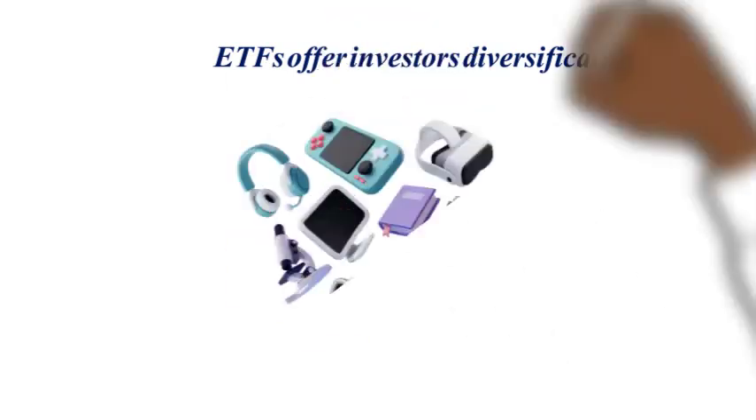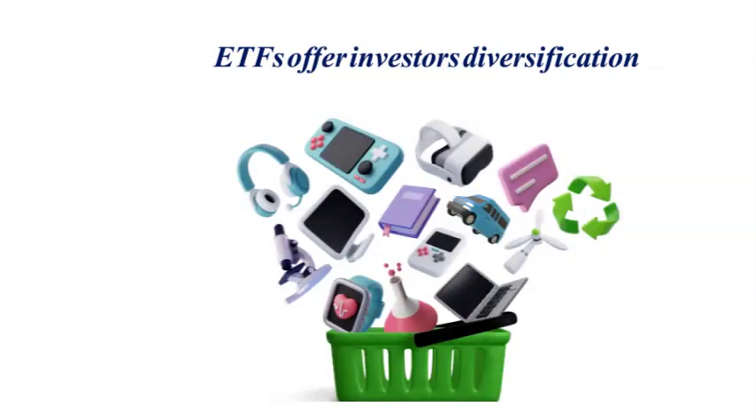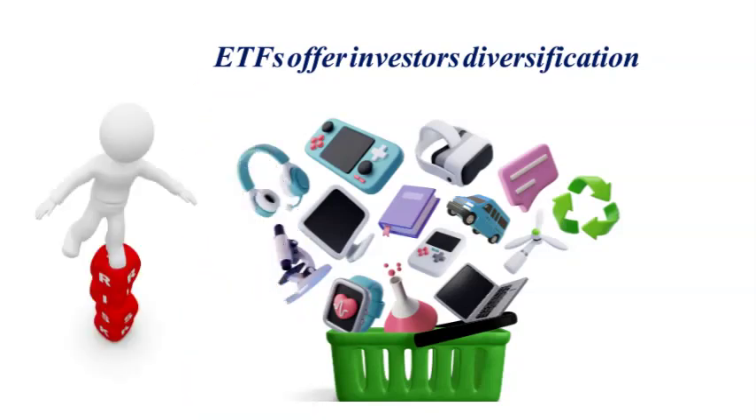ETFs offer investors diversification. Holding a basket of assets within a single investment vehicle, ETFs spread risk across multiple securities. This diversification can help reduce the impact of any single security's poor performance on the overall portfolio.